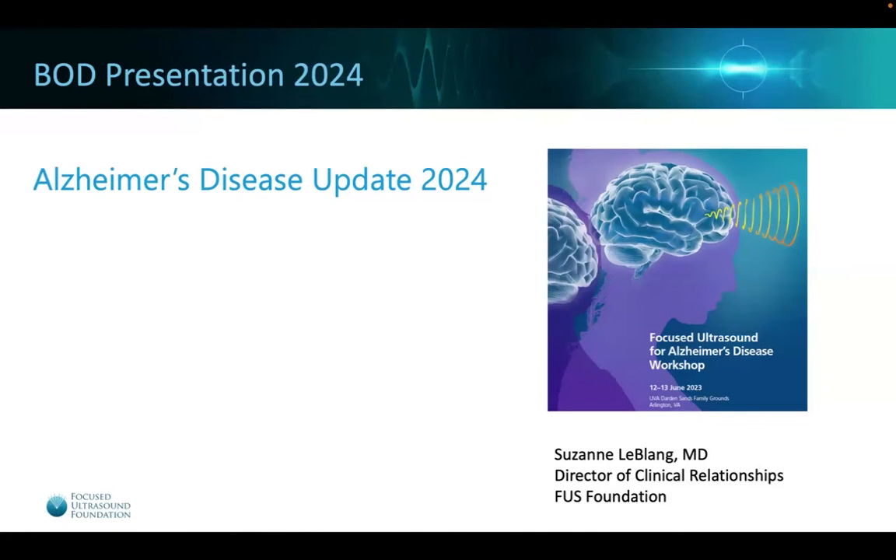Good morning. Thank you for allowing me to present an update on Alzheimer's disease with focused ultrasound. My name is Suzanne LeBlanc, and I'm a neuroradiologist and the Director of Clinical Relationships at the Focused Ultrasound Foundation.